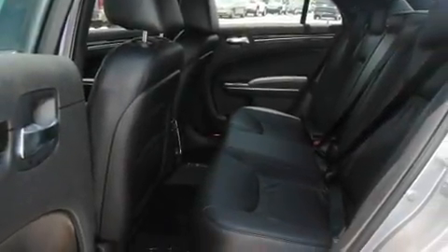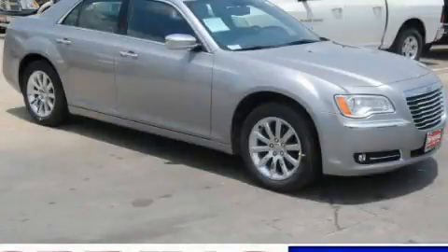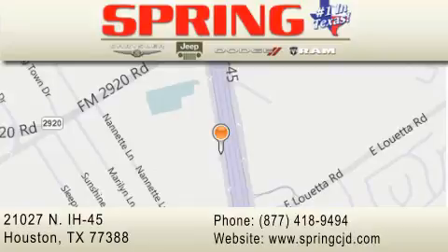This vehicle won't last long at this price — call and arrange a test drive now. Spring Chrysler Jeep Dodge is located at 21027 North Interstate Highway 45 in Houston. Our goal is to exceed all of your expectations to ensure that you'll return for future visits.